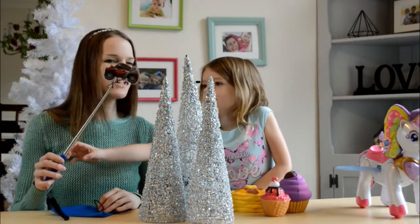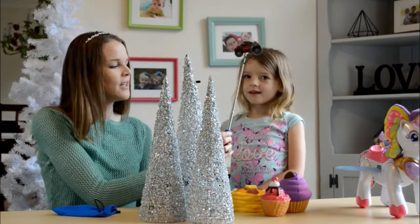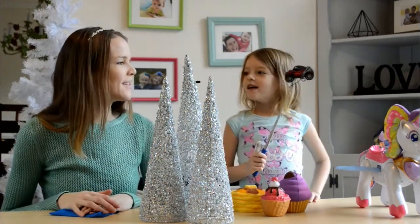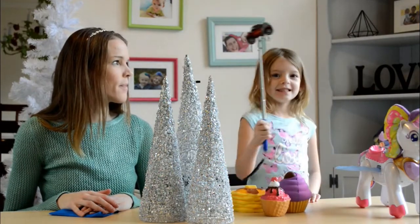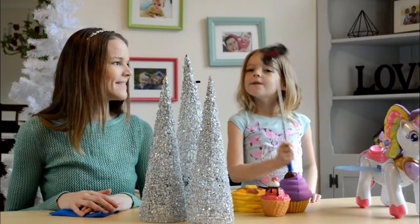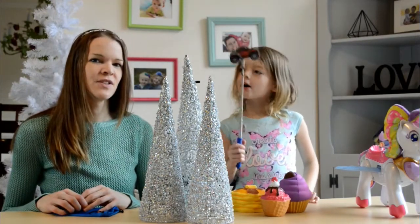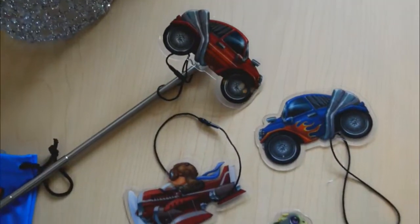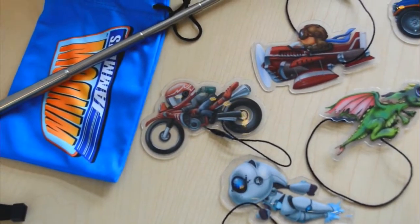Once attached, your child can use this to fly along the window or drive along the road in the window in the car. These are also fun to drive your car around the house. Window jammers are super fun for kids who like to use their imaginations while they play.